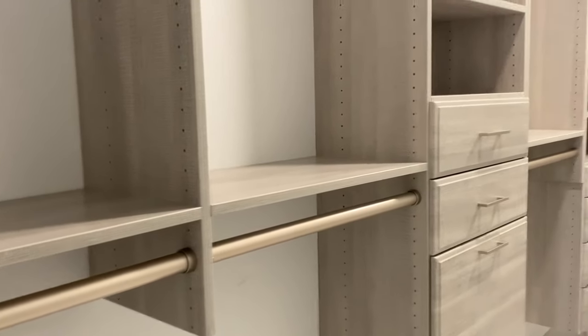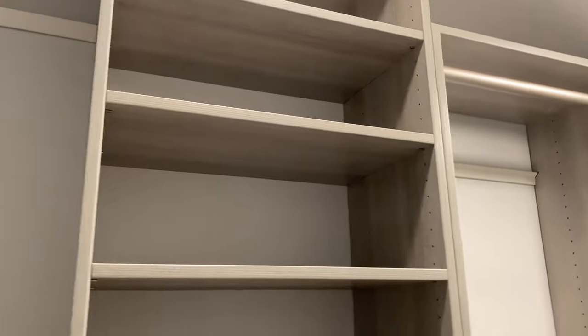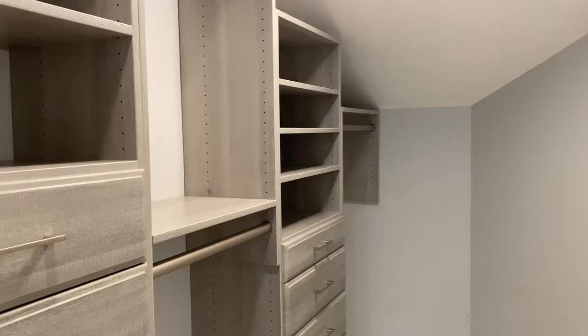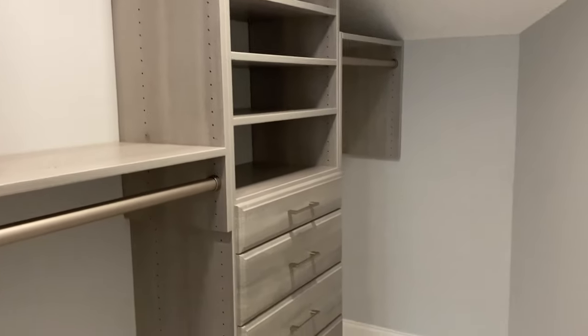I will definitely recommend Home Depot closets — the quality and the look are great. I'll show you in my next video how I organized everything — my clothes, my bedding. I'll keep you guys posted. Thank you so much for watching and I will see you next time!